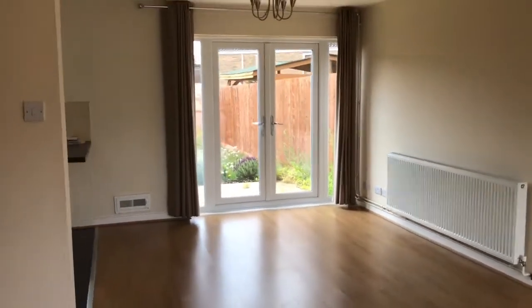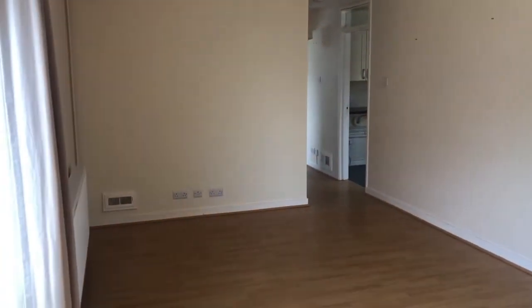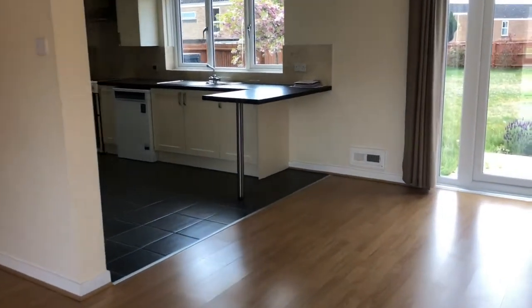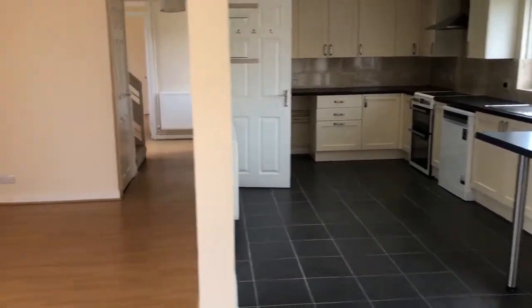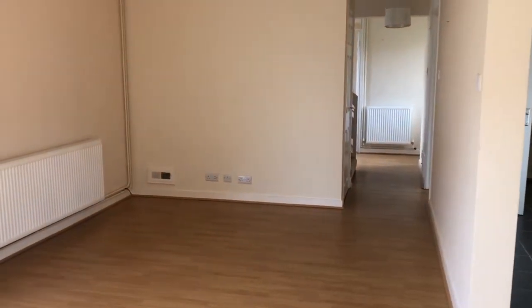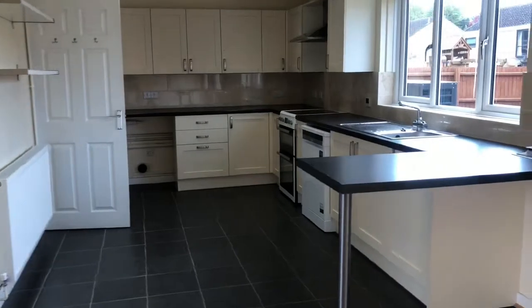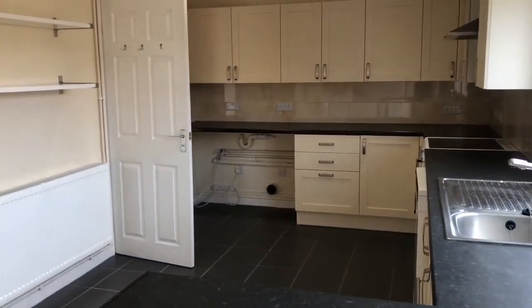As we come through the front door, we head right into the hallway and then we have a really nice open plan living and dining area — really good size — which actually opens up into your kitchen as well, so it really makes the space feel massive.